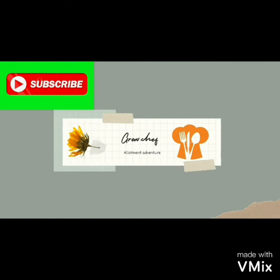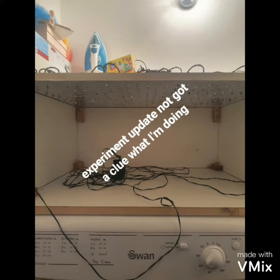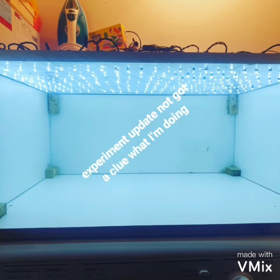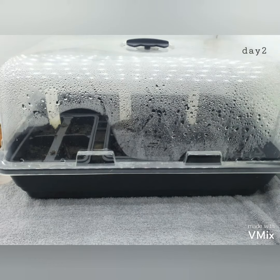Hi guys, this is a quick update on my experiment. I made my own grow box, planted some seeds on day one, then day two, and then day three.